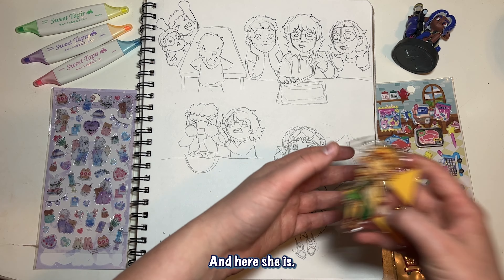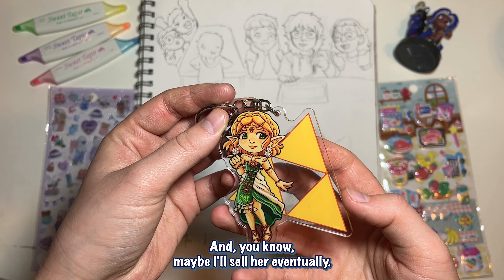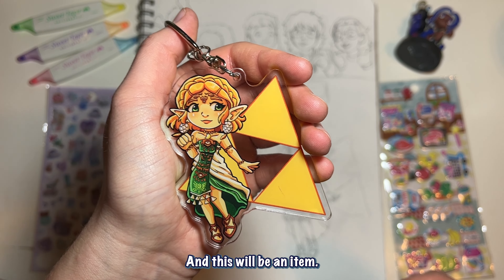This is Zelda — my club did an event where we sold merchandise and I got a chance to make my own acrylic charm, so this was my design. And here she is! I'm so happy with it. Maybe I'll sell her eventually — maybe an Octo shop will come up eventually and this will be an item.